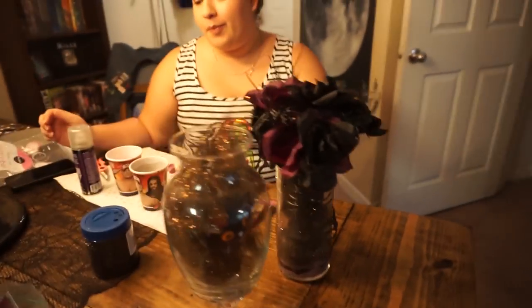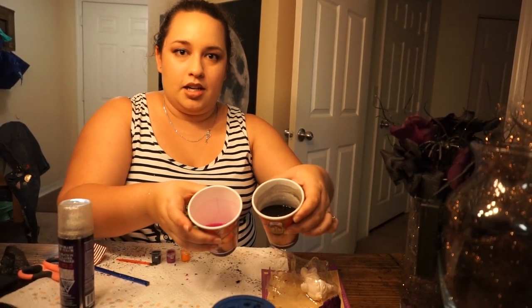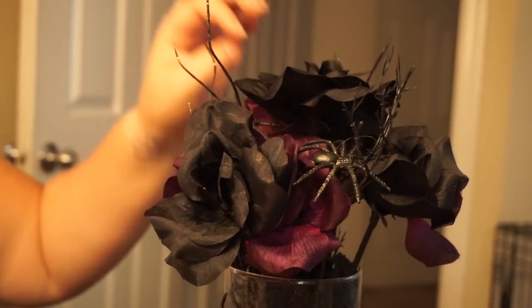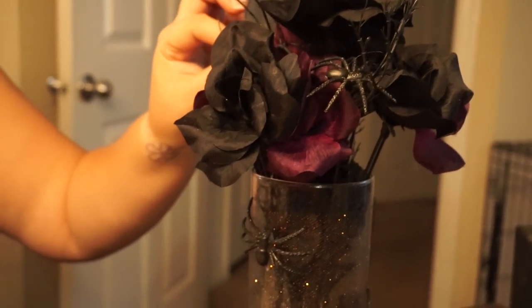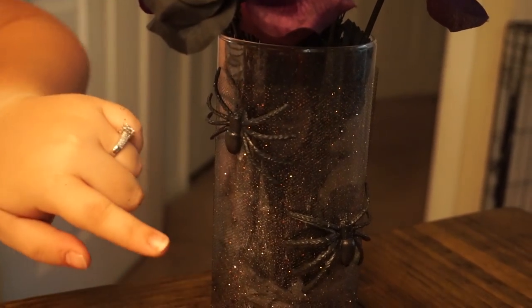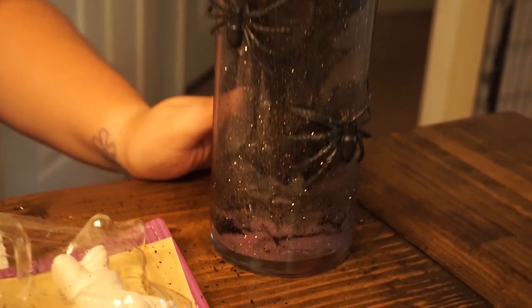From Pinterest I saw this nebula thing where you unravel cotton balls, add colored water, and layer it with glitter and water. That didn't go very well since I'm not a crafty person, so thank God Kaylee let me use her tools. These spiders actually came with the flowers — the black flowers and purple flowers are separate, but the purple ones already had spiders on them, so with the spiders it came out pretty cool.